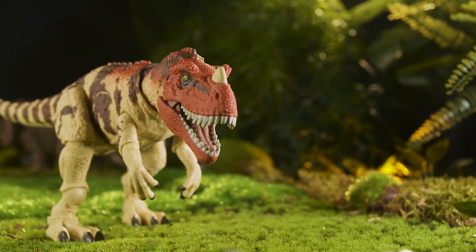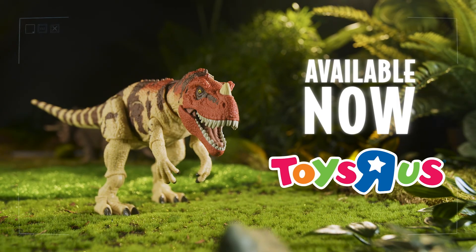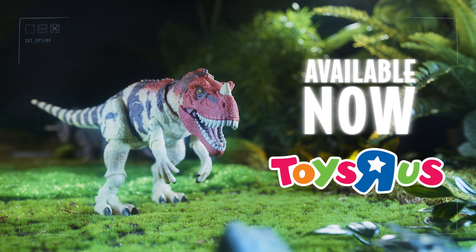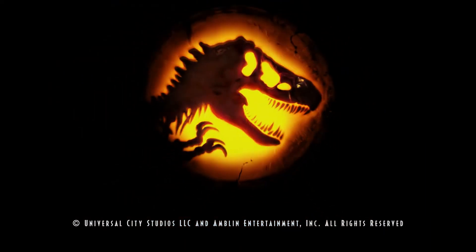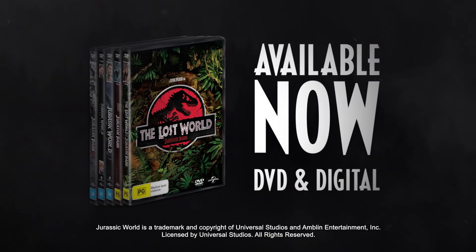Don't miss out! Available in-store and online now at Toys R Us. Thank you.